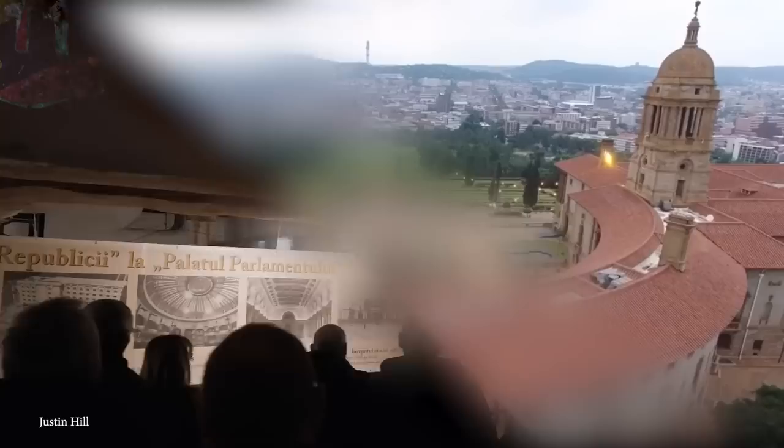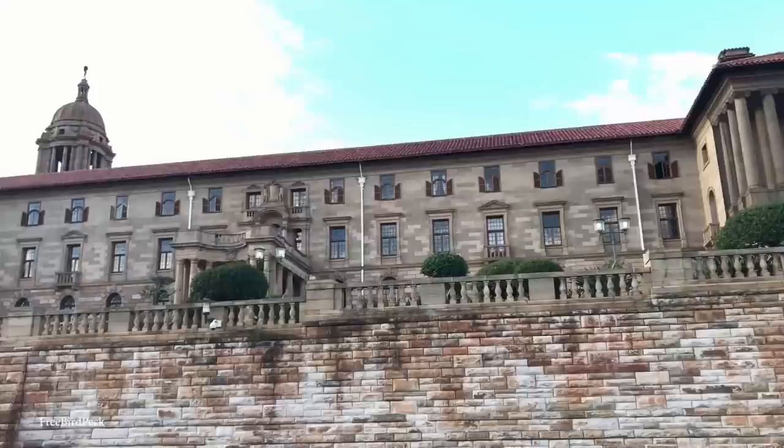Number 11: The Union Buildings, Pretoria, South Africa. Most countries have a legally defined capital city, but this doesn't have to be the case. South Africa, for example, has written it in the constitution that the seat of parliament is in Cape Town, but amendments are able to move it somewhere else. In practice, the nation's institutions are split across three cities: Cape Town, Bloemfontein, and Pretoria.